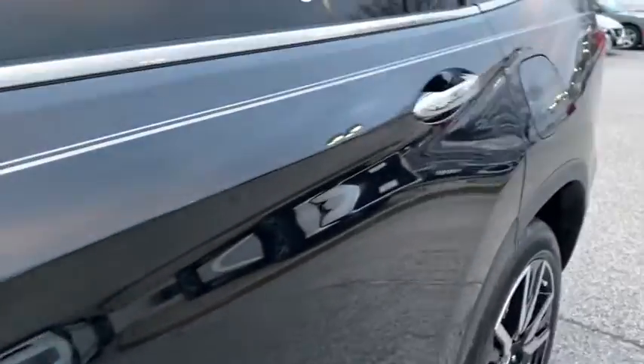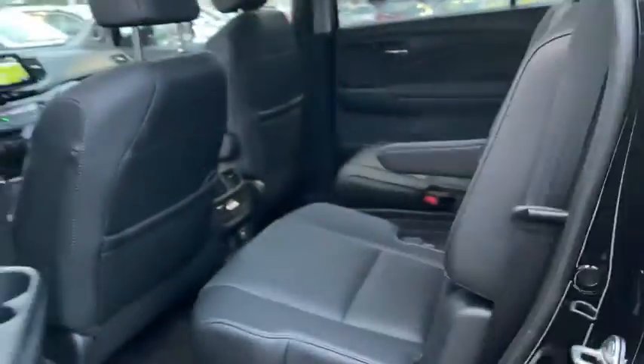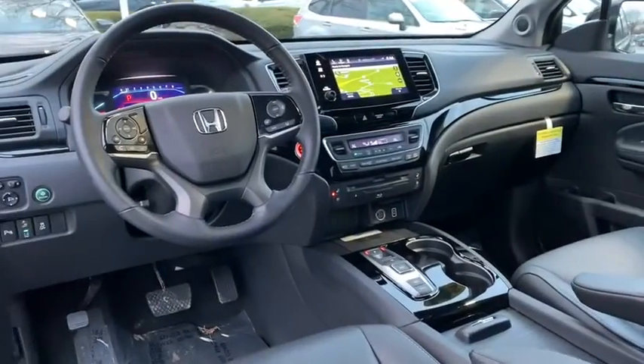Steering wheel audio controls. Remote engine start. Traction control. Backup camera. Leather wrapped steering wheel. Bluetooth. Adjustable steering wheel. Power steering. Cruise control. Floor mats. Auto dimming rear view mirror.